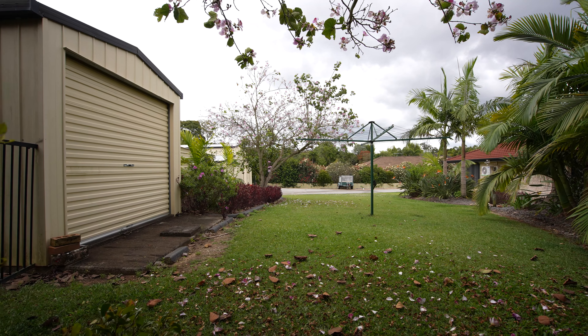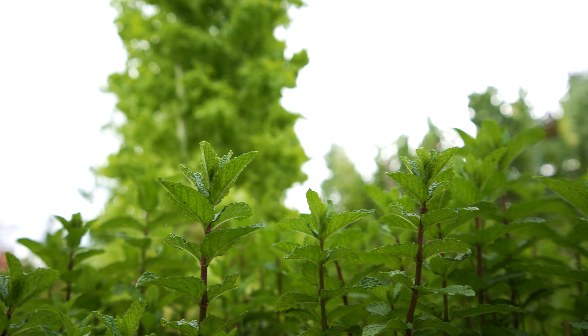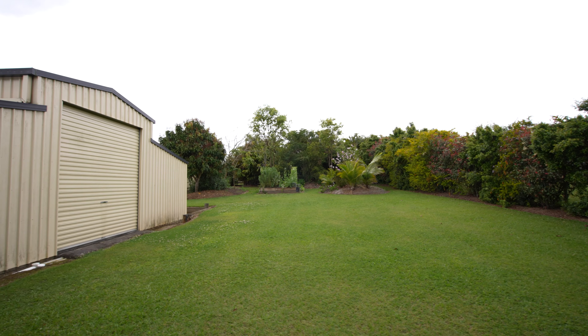If that wasn't enough, you also have these beautifully maintained gardens with established fruit trees and raised vegetable patches — but that's not all.